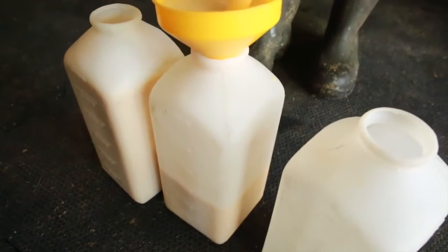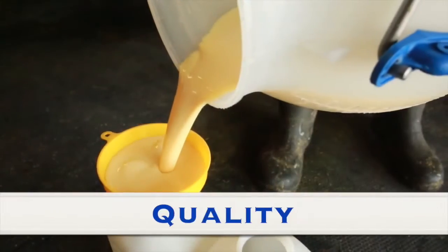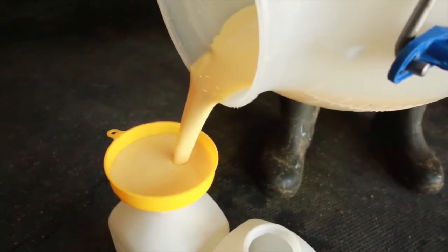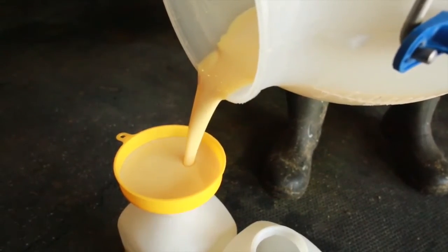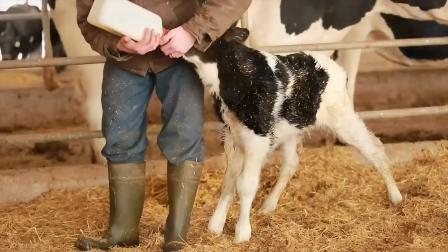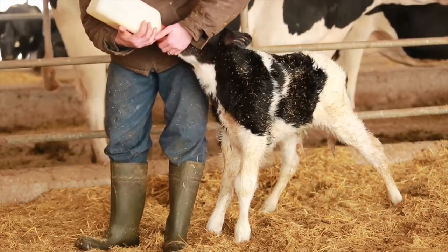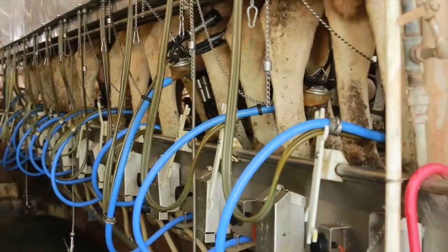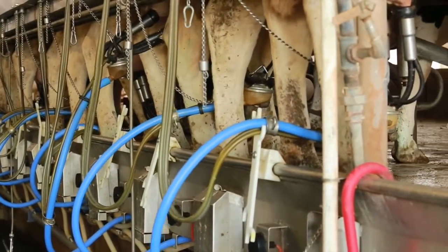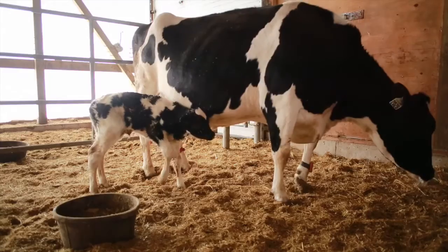As we can see here, colostrum should be slightly yellow in color. It should look like and have the consistency of melted vanilla ice cream. Don't pool colostrum or feed colostrum that is runny or thin, bloody, or has mastitis, as these are indicators of poor quality colostrum. Before feeding colostrum to a calf, a colostrometer or a refractometer can be used to assess the quality. Only colostrum from cows with a low risk of disease should be fed to calves.